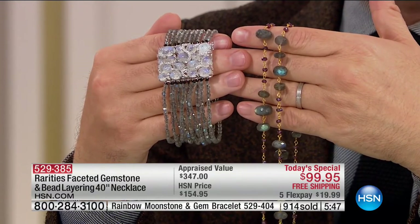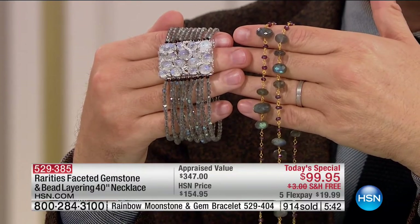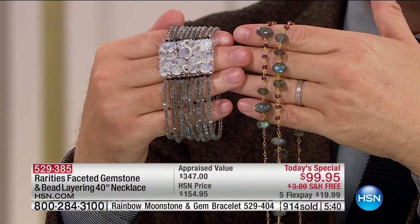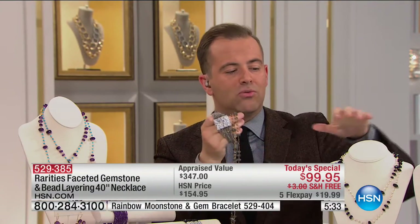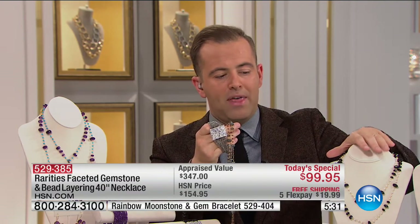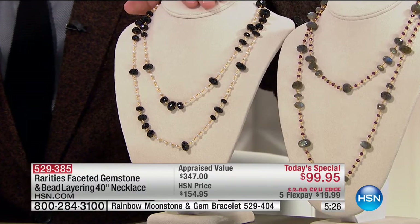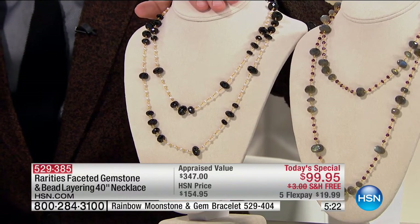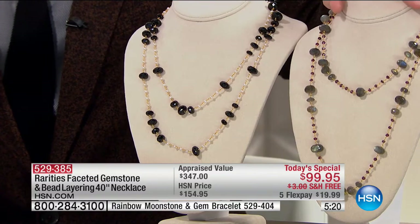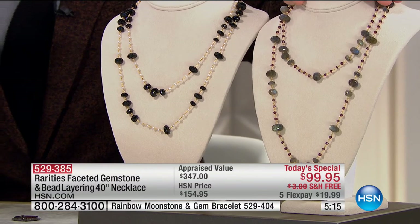This is one of those exciting nights. Update: black spinel now has fewer than 600 remaining. The matching bracelet in black spinel is virtually sold out. If you want the bracelet, we're nearly completely sold out of it.